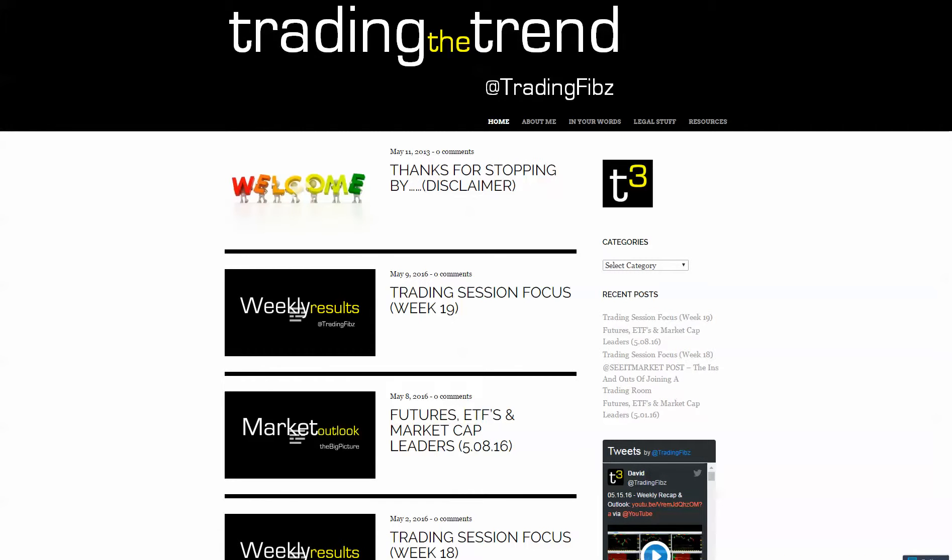Greetings Jedi Traders. David here of TradingFibs.com to bring you the technical momentum outlook, a weekly supplemental to the newsletter for May 16th, 2016, as we roll into week 20 of the year. Please seek financial advisement when trading with your money as these videos are for educational purposes only. Support your knowledge of the market. Always make sure you have a solid trading plan and manage your stop when placing a trade.